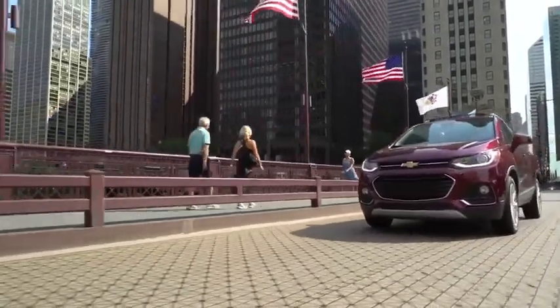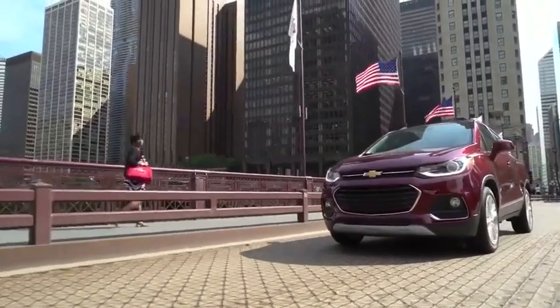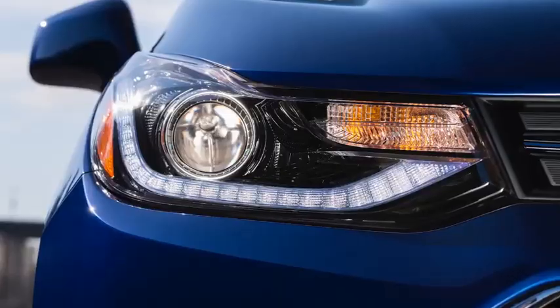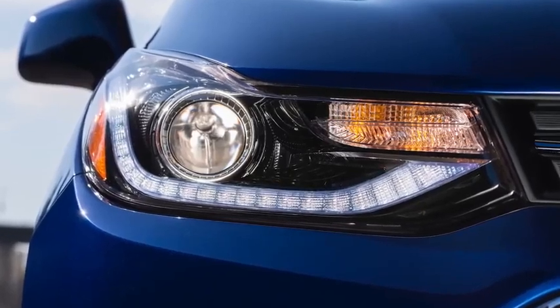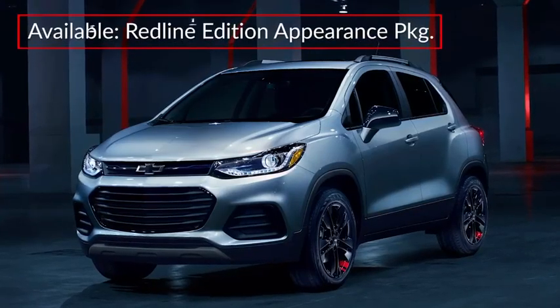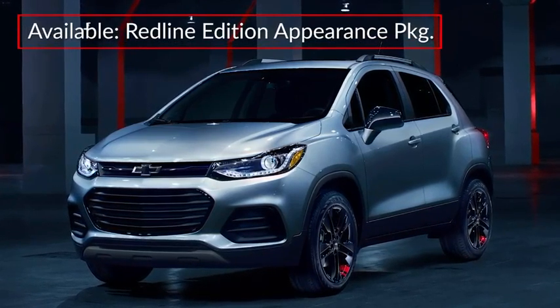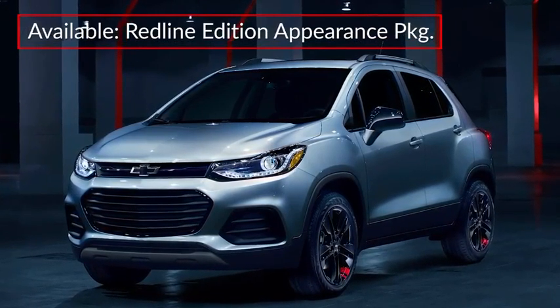Confident and nimble in crowded city settings, the Trax displays spirited inclinations via its expressive dual-port grille and sleek illumination components. An available Redline Edition Appearance Package includes black exterior highlights and 18-inch black finish aluminum wheels with red accent stripes.